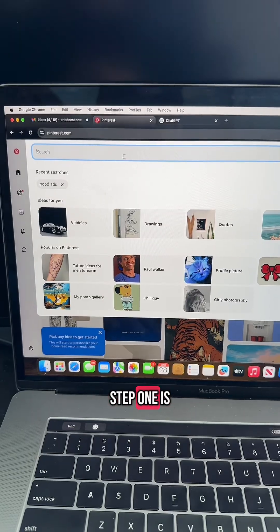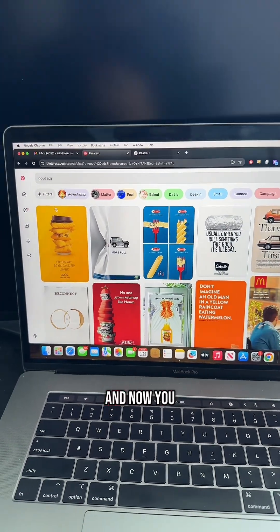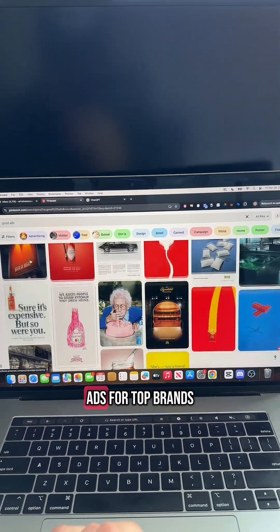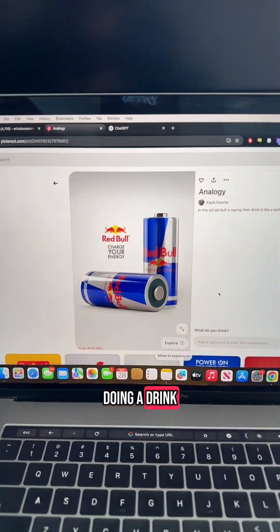Step one is to go to Pinterest and type in 'good ads.' You can see I've already done it because I've been doing this, and now you just have a feed of winning ads for top brands. Look for one that's similar to whatever product you want to promote.